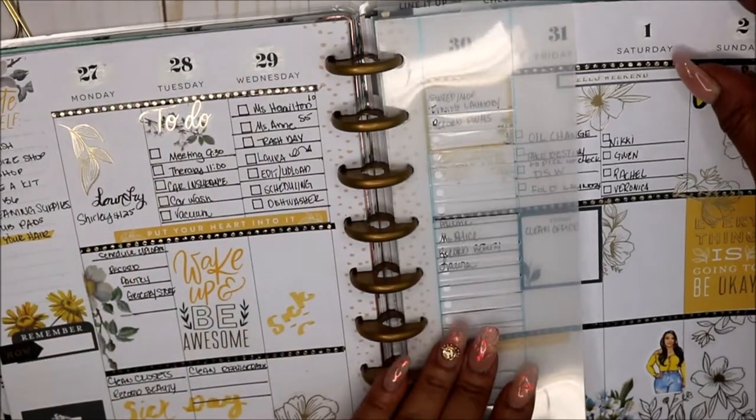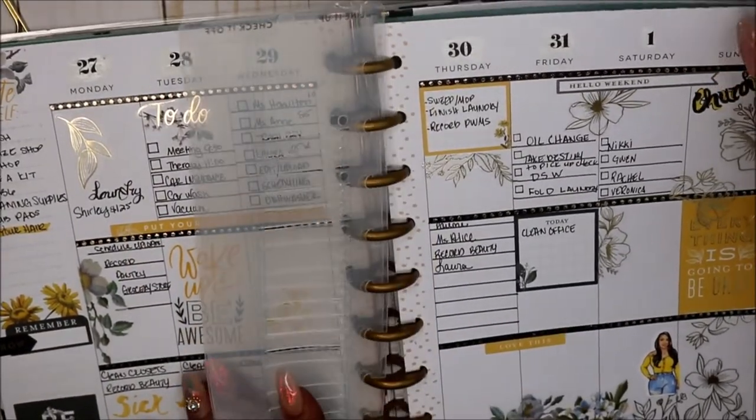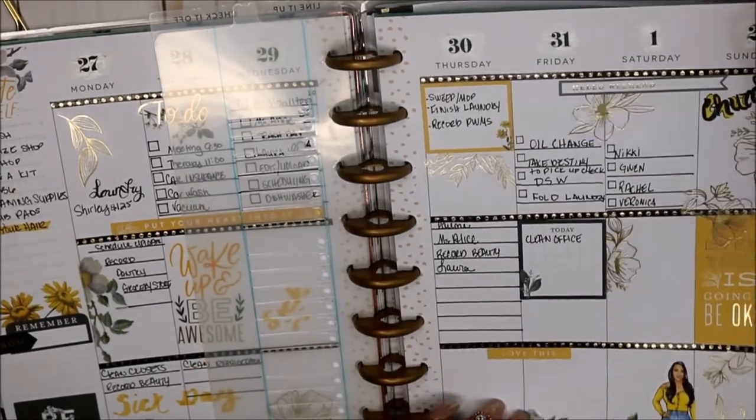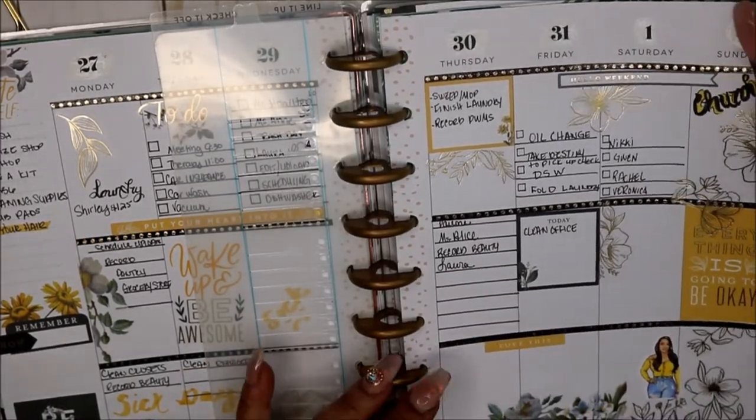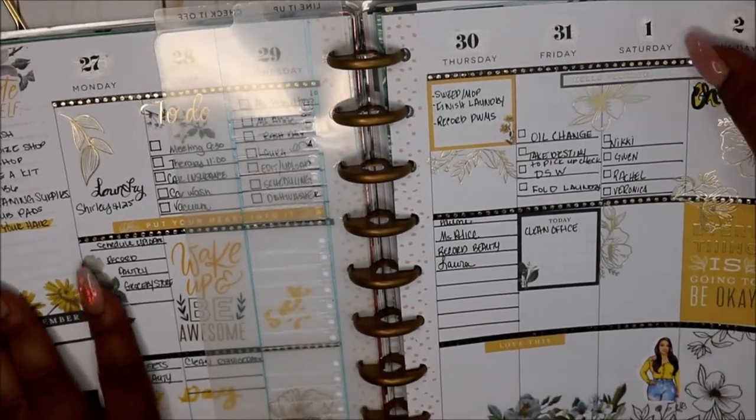I thought this was so pretty — I love the yellow, the gold, the black. It was just gorgeous, I really loved it. This week isn't over, and this was the last week. As of Sunday it'll be the second point into June.